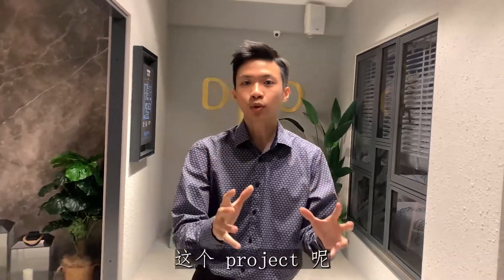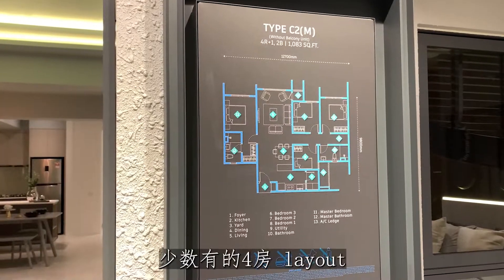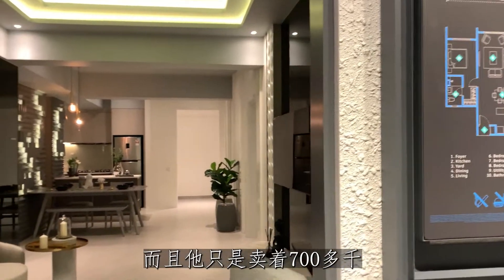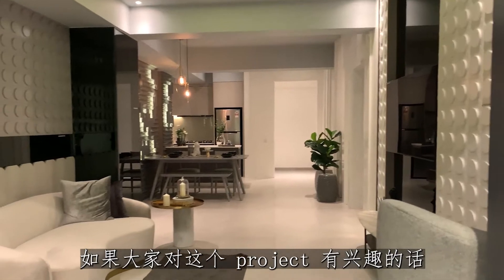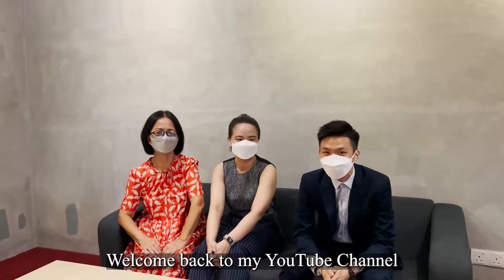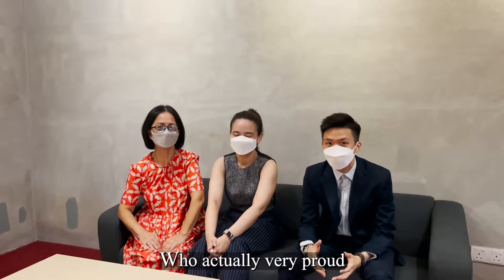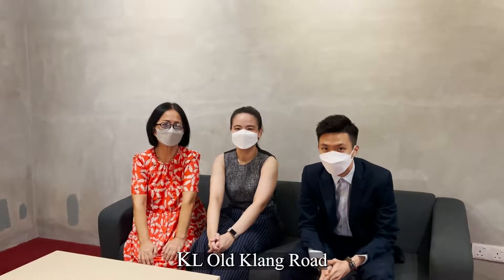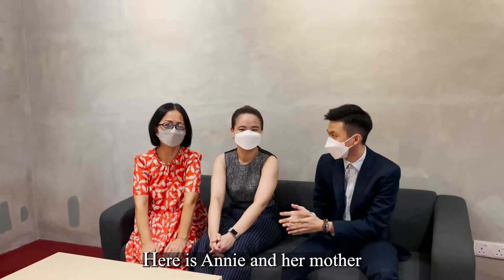Hello, I'm Jayden. Welcome back to my YouTube channel. Today I'm going to take a look at a testimonial video. This project is located in the Clank Valley, Old Clank Road. There are a number of 4-fold layouts, and it's only 700-fold. If you have any interest in this project, you can add this information to me. Here is one of my customers who are very proud — they are unique on this Clank Road. Here is Annie and also her mother.